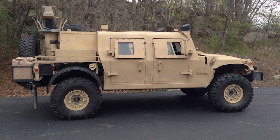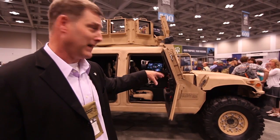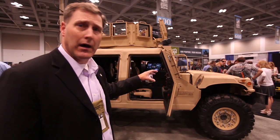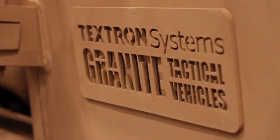In an era of DOD budgets regarding larger vehicle platforms waning, we've looked to maximize the assets that we currently have on hand. The number one asset in the vehicle platform is the standard Humvee. The issue is the Humvee has 25 consistent deficiencies and failure points. So this vehicle, the Granite Tactical Vehicle, overcomes all of those deficiencies in five separate component kits.